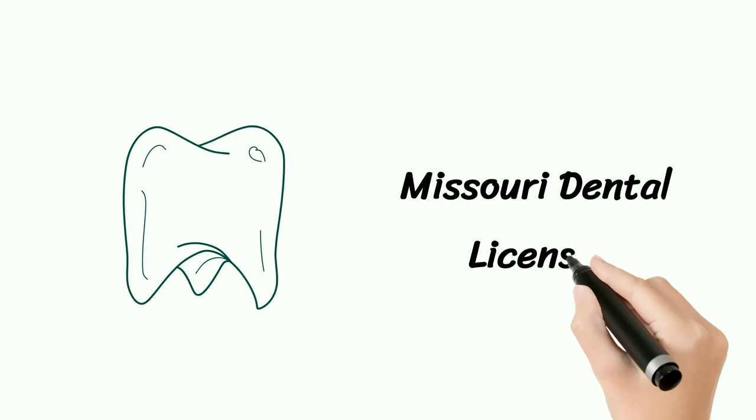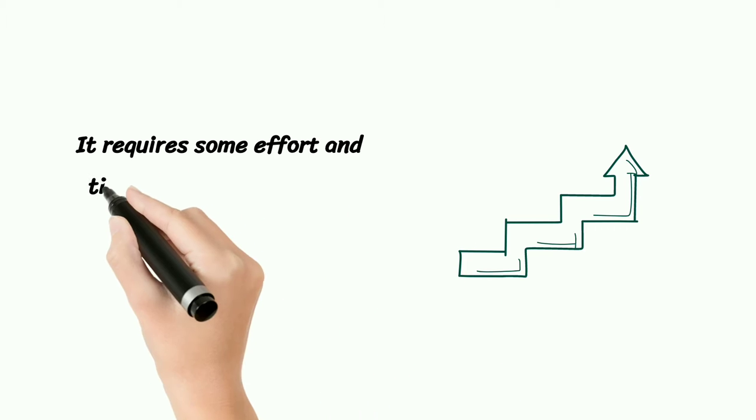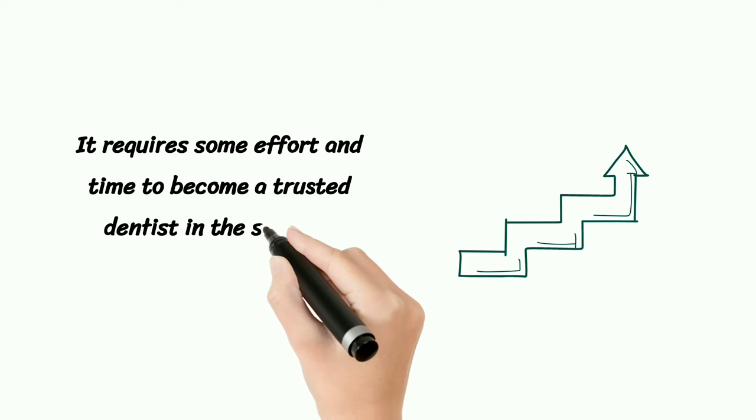Missouri Dental License. It requires some effort and time to become a trusted dentist in the state of Missouri.